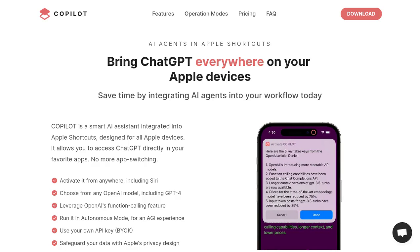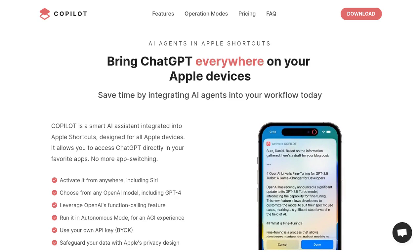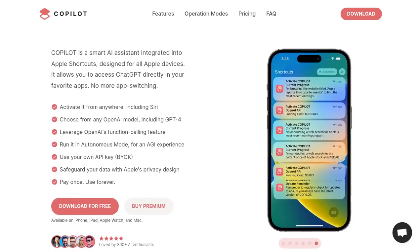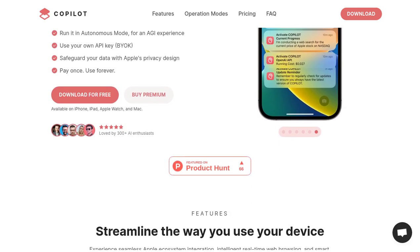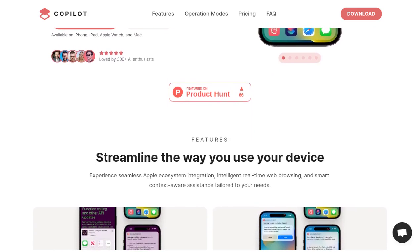Hey there, AI enthusiasts! Today we're diving into the world of Copilot, the AI assistant for Apple Shortcuts that's taking productivity to the next level. Copilot is an innovative AI assistant seamlessly integrated into Apple Shortcuts, giving you direct access to ChatGPT right from your favorite apps on your Apple devices. It's like having your own personal AI sidekick, ready to assist you whenever you need it.